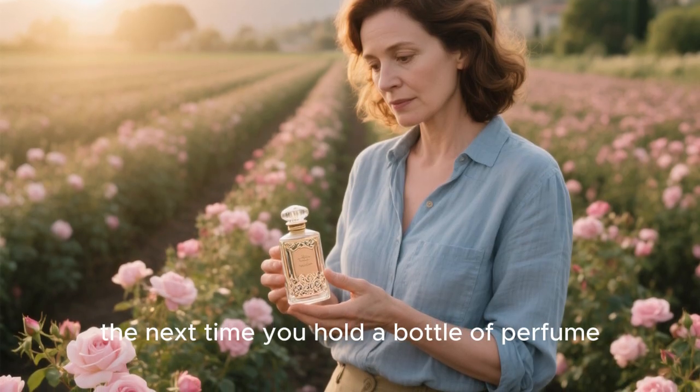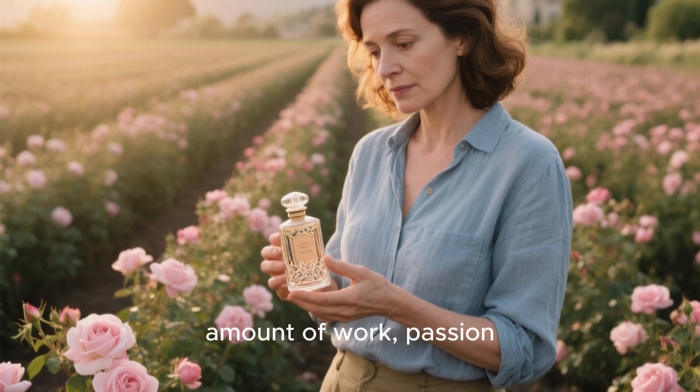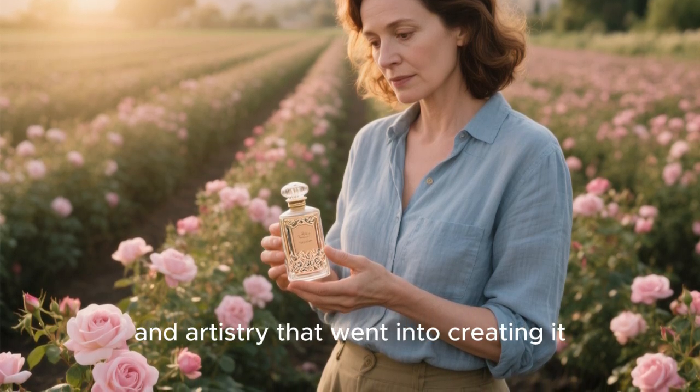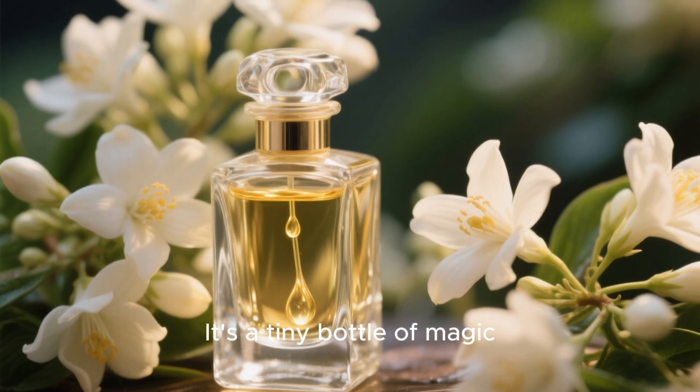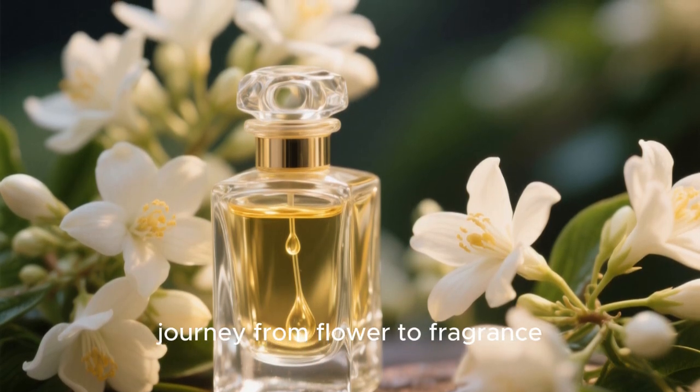So, the next time you hold a bottle of perfume, take a moment to appreciate the immense amount of work, passion, and artistry that went into creating it. It's a tiny bottle of magic, a liquid memory, and a testament to the incredible journey from flower to fragrance.